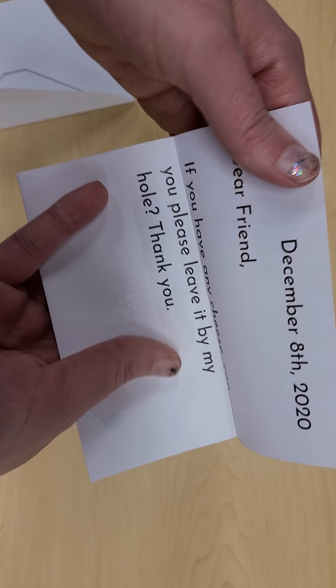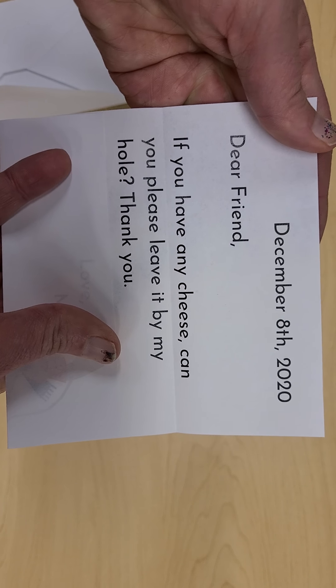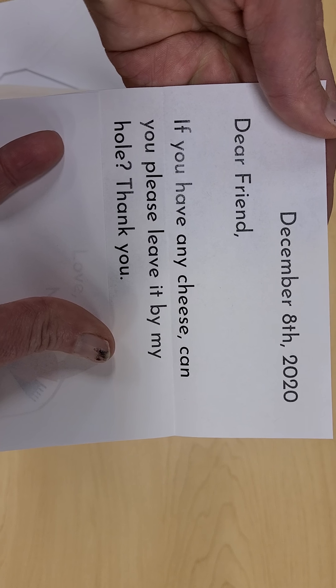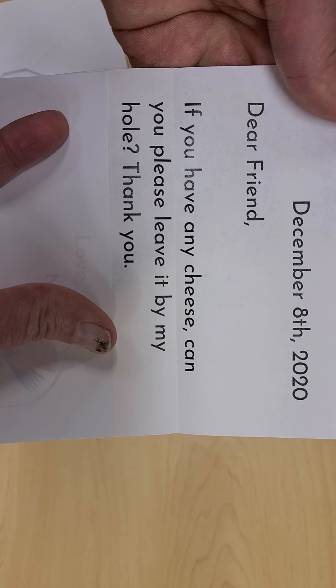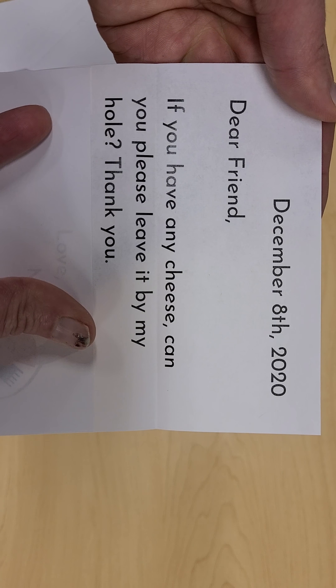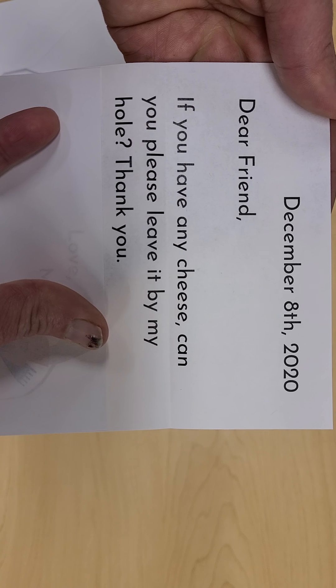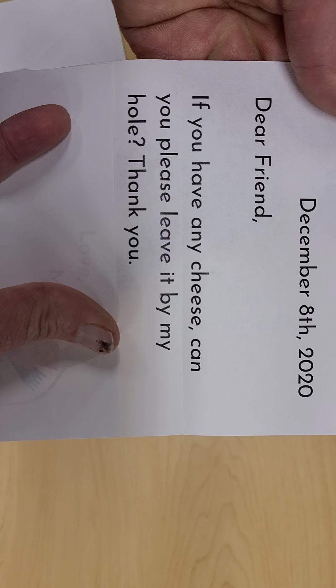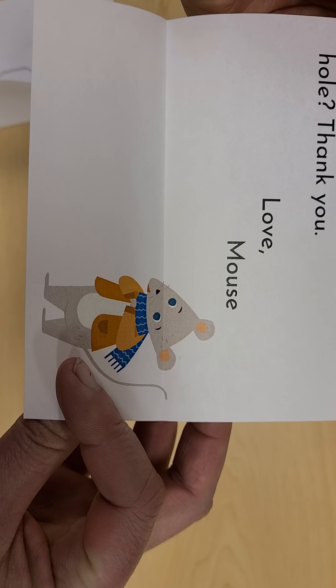Let's open it up and find out. It says: Dear Friend, if you have any cheese, can you please leave it by my hole? Thank you. Hmm, an animal that loves cheese and might live in a hole. Who do you think this is? It's our friend Mouse.